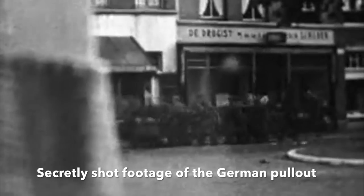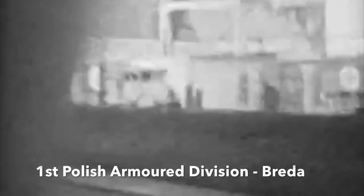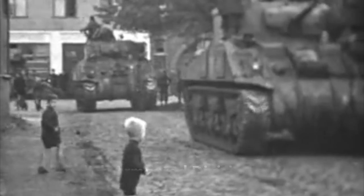The Poles entered quickly and liberated the town. Because the Polish Armoured Division moved fast to take Breda from north and south, and the Germans withdrew, the town itself was spared serious fighting, destruction of property, and high civilian casualties seen elsewhere in the Netherlands.